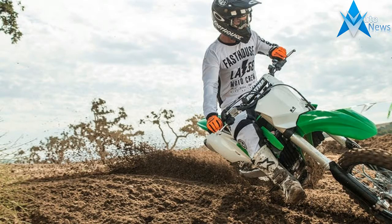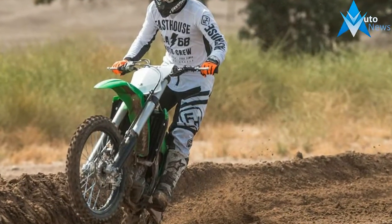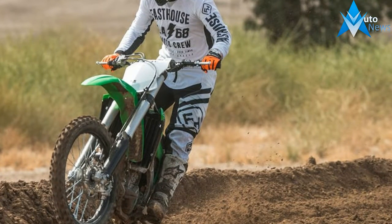In this case, we installed the soft terrain coupler, which gave the bike a harder hit down low, allowing it to dig out of deep soil with ease.